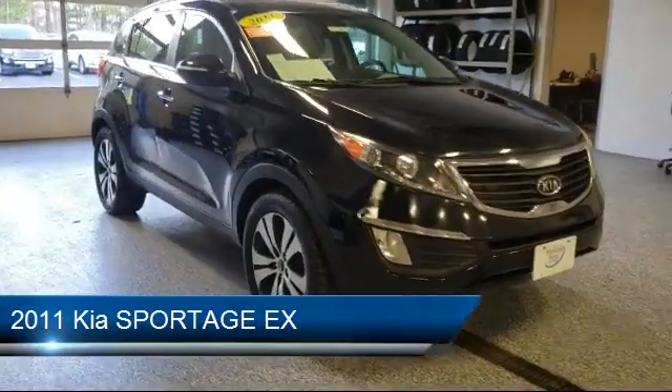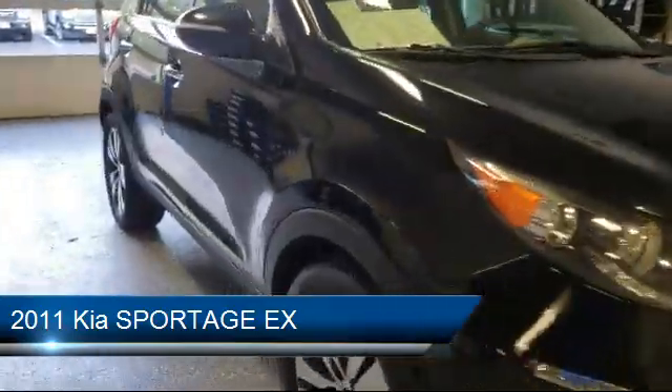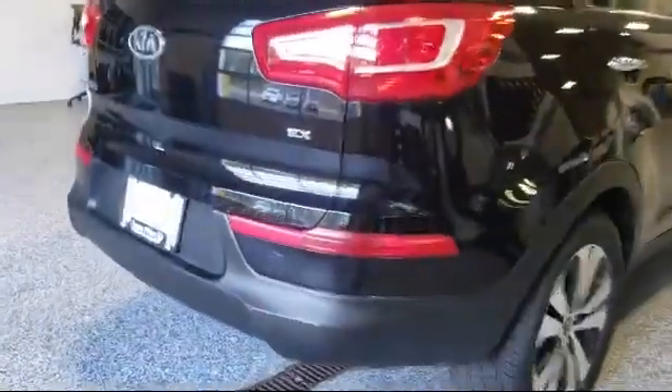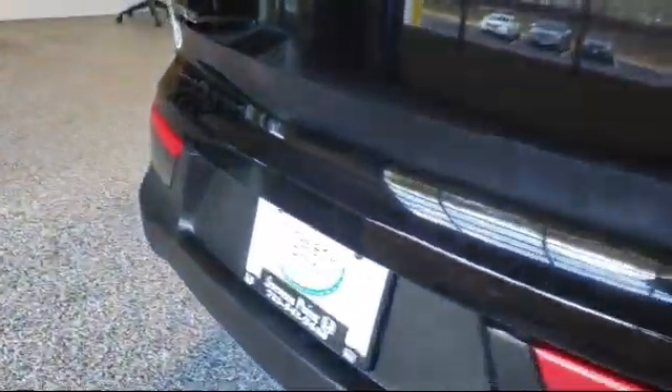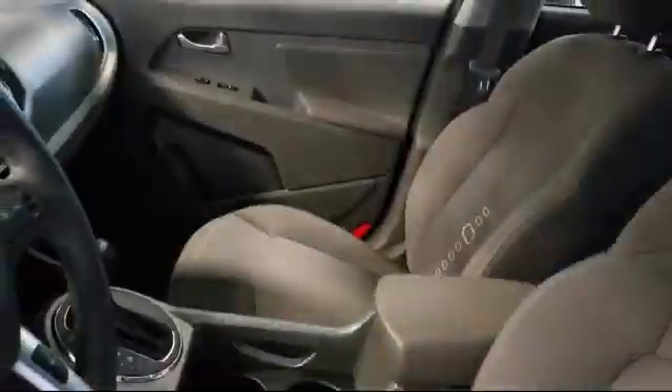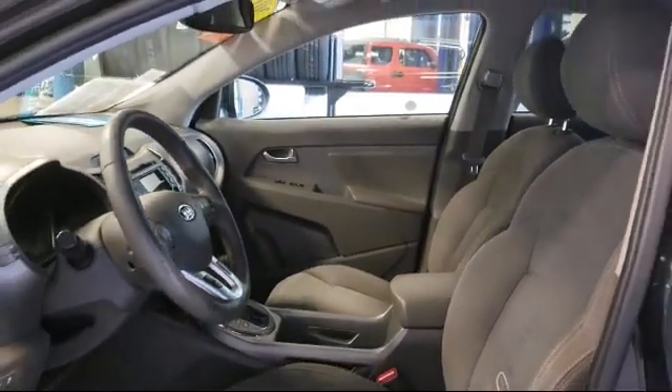And comes equipped with keyless entry, alloy wheels, roof rack, tire pressure monitoring system, rear spoiler, electronic stability control, steering wheel controls, air conditioning, AM/FM CD MP3 radio, traction control, and much more.